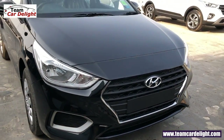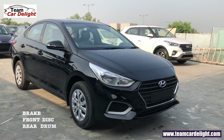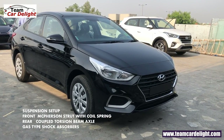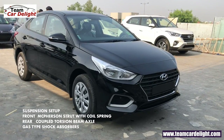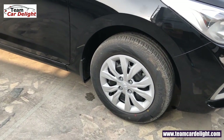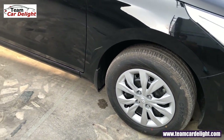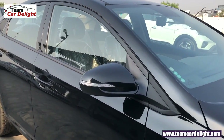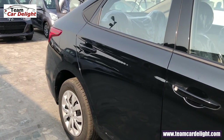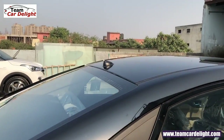यह है बहुत ही stunning Hyundai signature Cascading design grille with chrome borders। Front में disc brakes और rear में drum brakes मिलते हैं। Suspension में front में MacPherson strut और rear में couple torsion beam axle दिया गया है, साथ में gas type shock absorbers भी मिलते हैं smooth और comfortable ride quality के लिए। 15 inch steel wheels, wheel covers के साथ, 185/65 section tyres, dual tone ORVM with turn indicators, body color B-pillar, body color door handles, और roof पे micro pole antenna मिलता है।